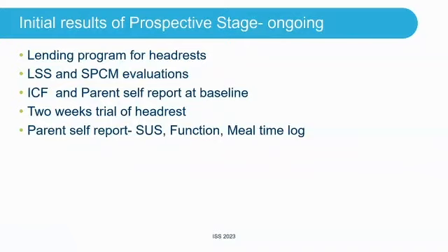The prospective study is ongoing and we have initial data for the first six participants. We are again using the lending program. After a clinical evaluation to decide which headrest to set up, they take it home for two weeks and fill out the forms. If that headrest is not suitable, they can return and try a different one — up to the point where they choose the right headrest to be fitted on their wheelchair. We have 12 different kinds to choose from. The process includes informed consent forms and a parent self-report baseline.